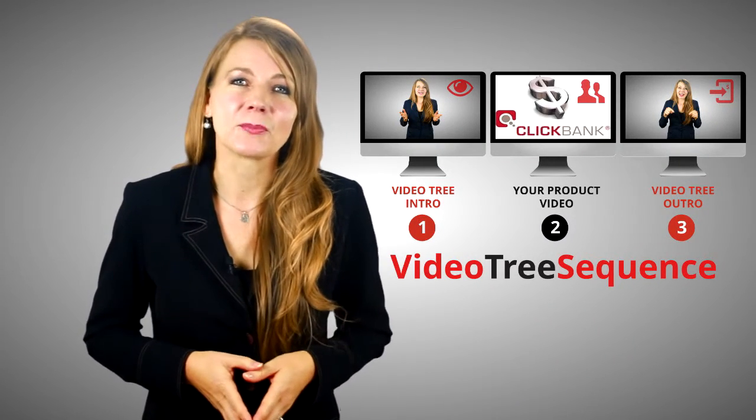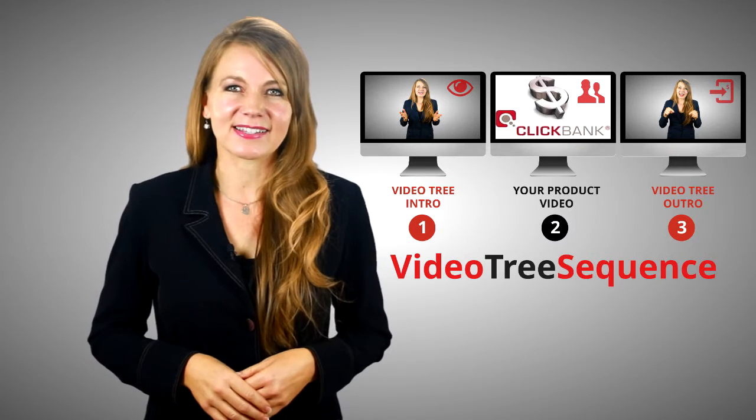Add a personal touch to whatever you're marketing with the Video Tree Sequence. Grab it now.